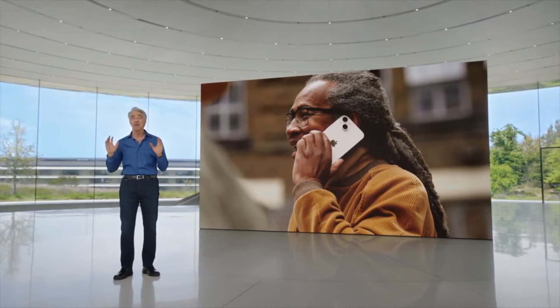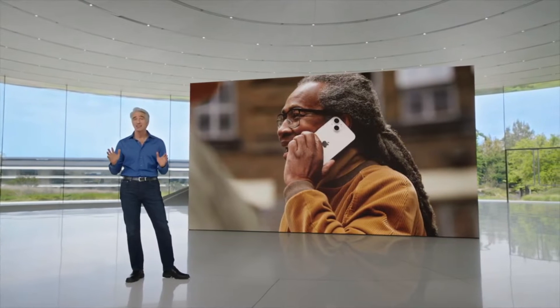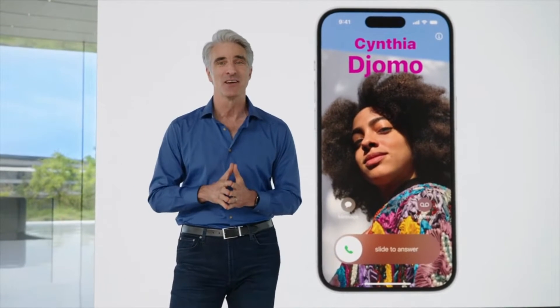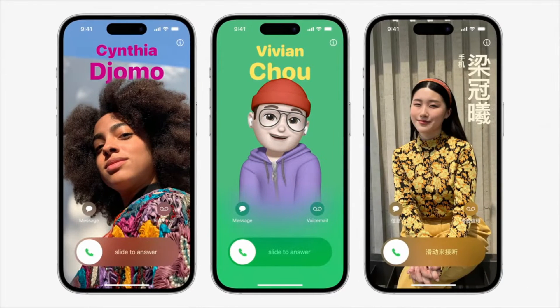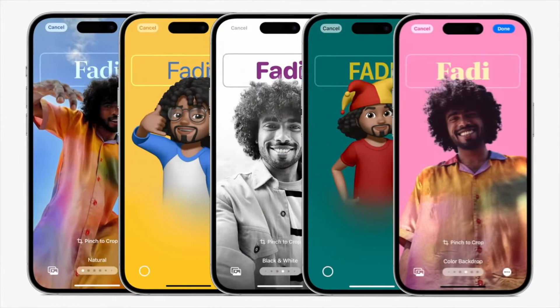We're making a big update to the phone app this year. First, we're giving you a brand new way to express yourself with personalized contact posters. You get to customize exactly how you're represented when you give people a call. Contact posters feature beautiful treatments for both photos and Memoji, paired with eye-catching typography. And in Chinese and Japanese, the new layout with vertical text looks incredible. Decide on the image, font, and color — the possibilities are endless.